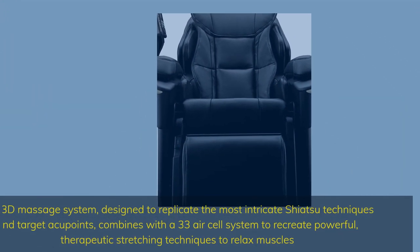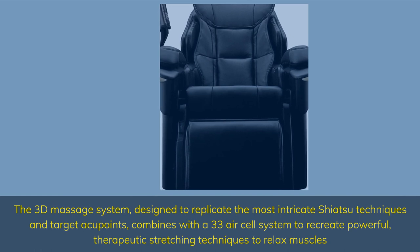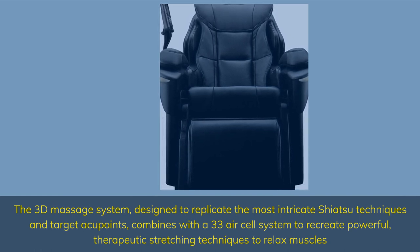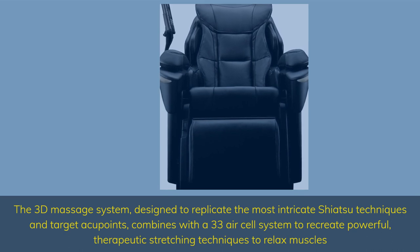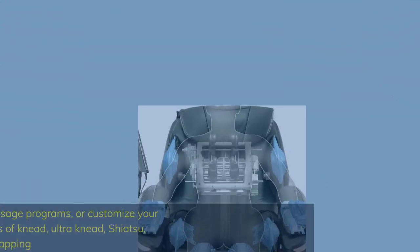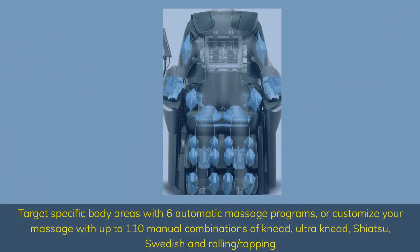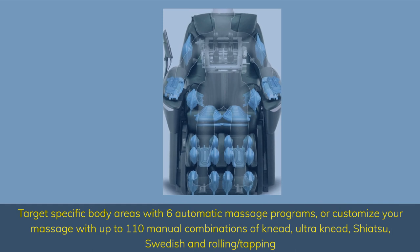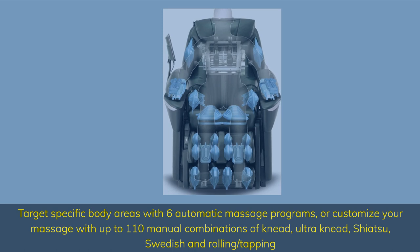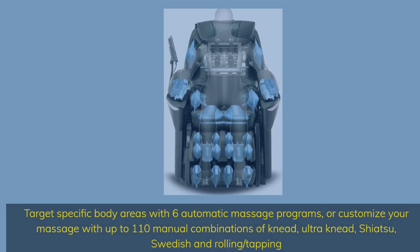The 3D Massage System, designed to replicate the most intricate shiatsu techniques and target acupoints, combines with a 33 air cell system to recreate powerful therapeutic stretching techniques to relax muscles. Target specific body areas with 6 automatic massage programs, or customize your massage with up to 110 manual combinations of knead, ultra knead, shiatsu, Swedish, and rolling slash tapping.